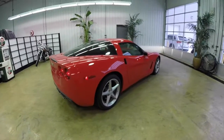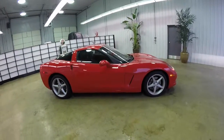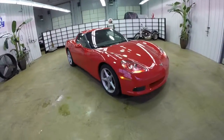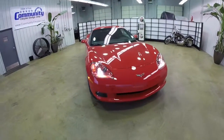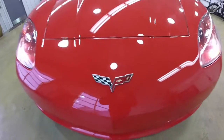This has concluded our quick walk-around look at this 2012 Chevrolet Corvette C6. If you have any questions or would like to see this vehicle, please contact our showroom. One of our friendly sales staff will be more than happy to answer any questions you may have. Thanks for watching.